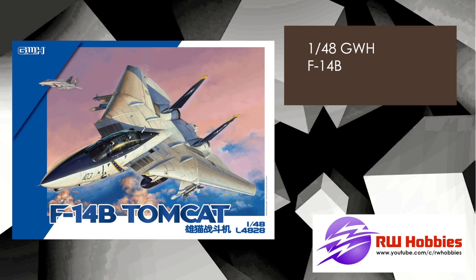I talked about this one around Christmas time — the Great Wall Hobbies F-14B. Here is now the box art, so it's getting far along. The B variant is obviously what's missing from the Tamiya line — Tamiya has the A, the A-plus, and the D, but not the B, so this should slot nicely into that gap. Great Wall Hobbies aren't cheap kits, but they're pretty solid with nice surface detail and go together well. Check AliExpress and eBay from China for better deals.